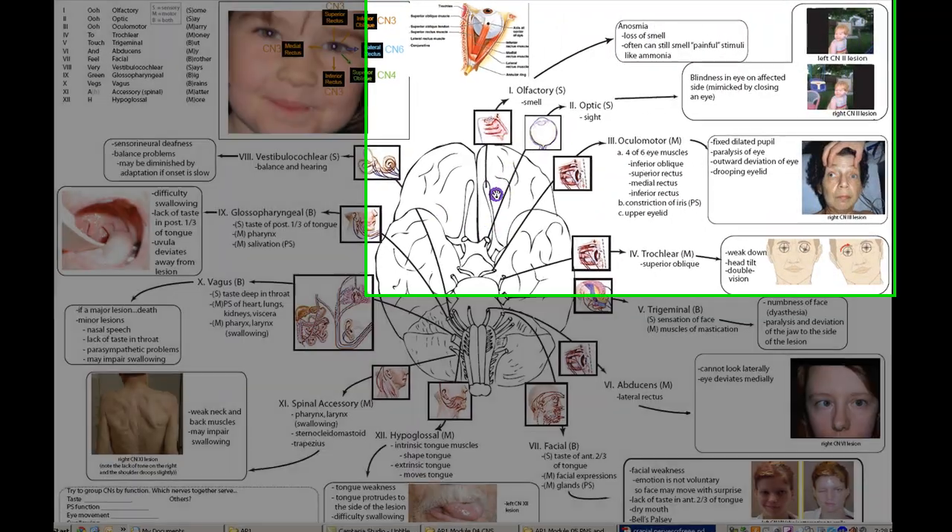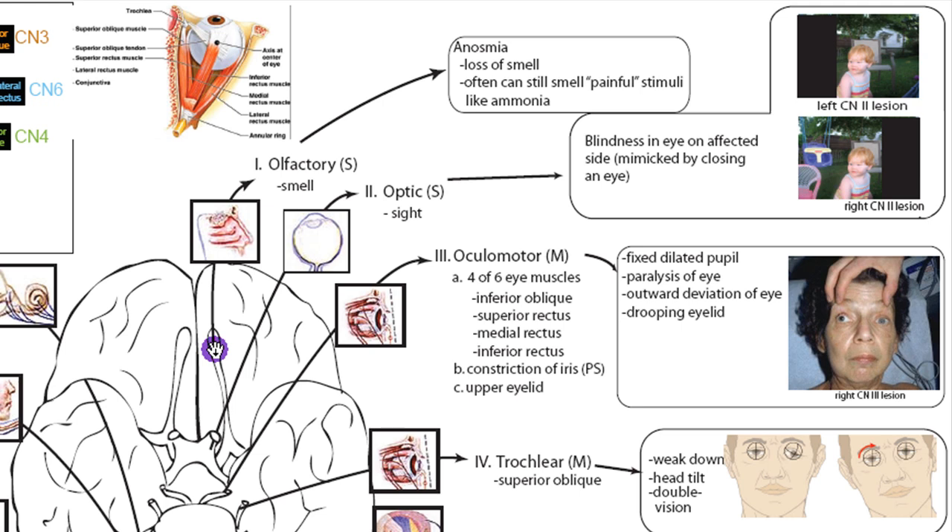Starting with olfactory, CN1 — that's a fairly simple one because what it does is help you smell. In a sagittal section of the brain, these sit right over the nasal cavity, and the olfactory nerves go right through the roof of the nasal cavity into the olfactory bulbs. If there's a lesion of CN1, you get anosmia, or loss of smell. It's also going to affect taste, since most of taste is actually smell. Sometimes patients can still smell painful stimuli like ammonia.